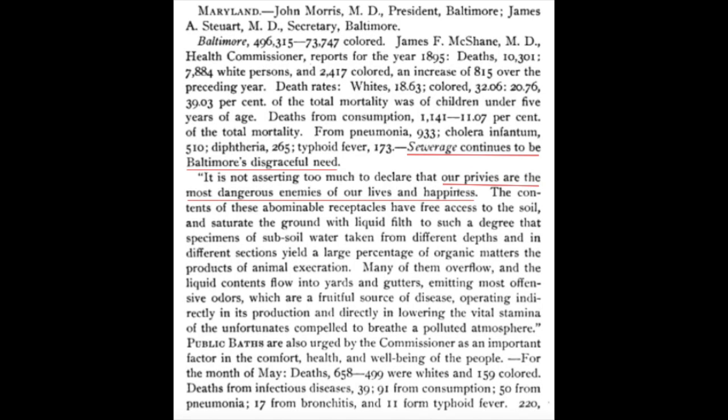Let me read one quote from 1895, a Baltimore City Health Commission report that said: 'Our privies are the most dangerous enemies to our lives and happiness and are a fruitful source of disease.' Indeed, typhoid, yellow fever, and the like ran rampant. The 1904 fire cleared out a good chunk of downtown.